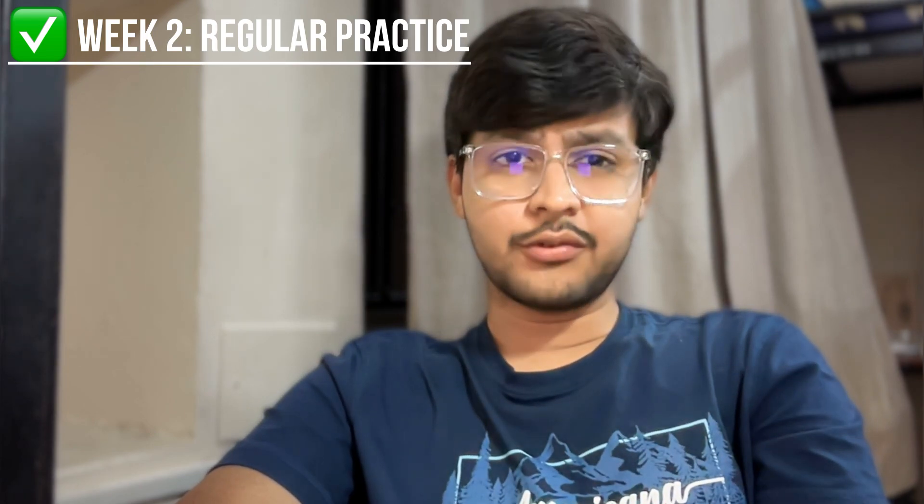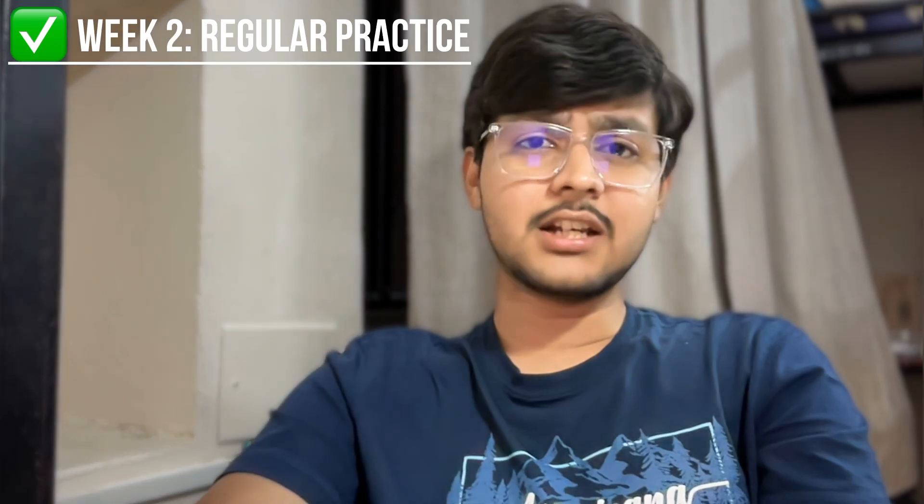Week 3 should be dedicated purely to revision. Revise your weak areas, memorize formulas, and strengthen concepts which you have already studied.